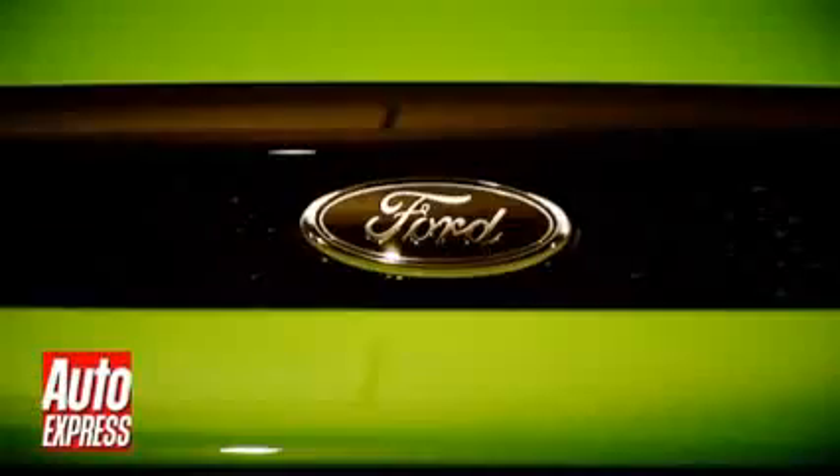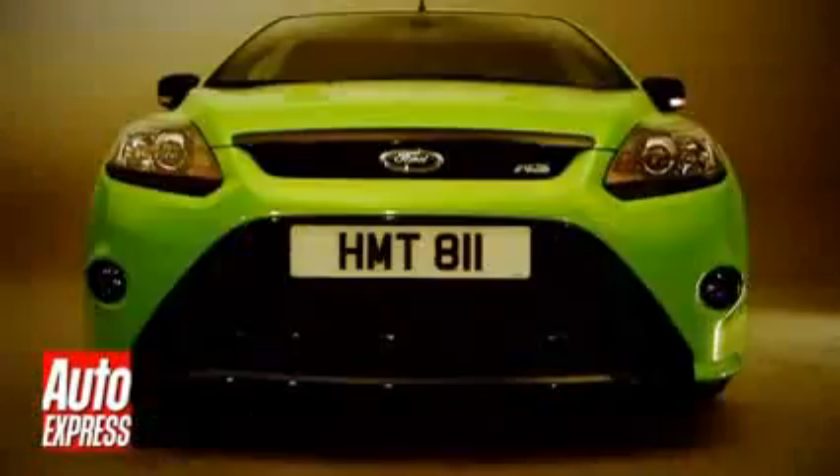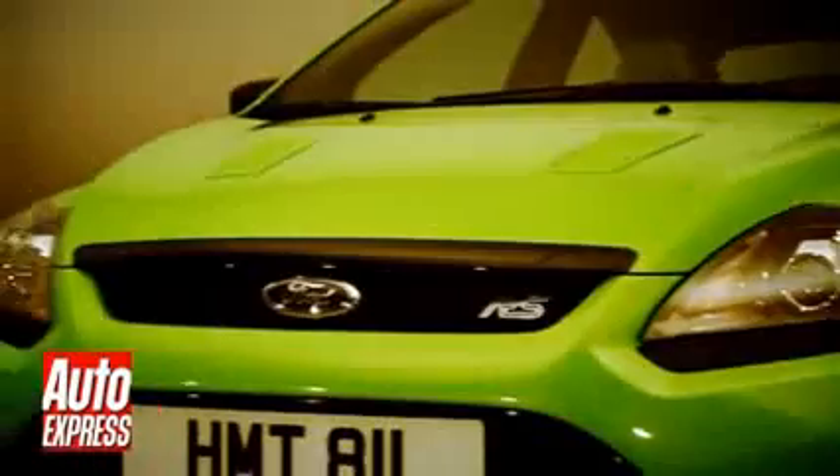Is this what happens if you make a Ford Focus angry? OK, maybe it's not quite the Incredible Hulk, but the new Focus RS is the most potent hot hatch ever.